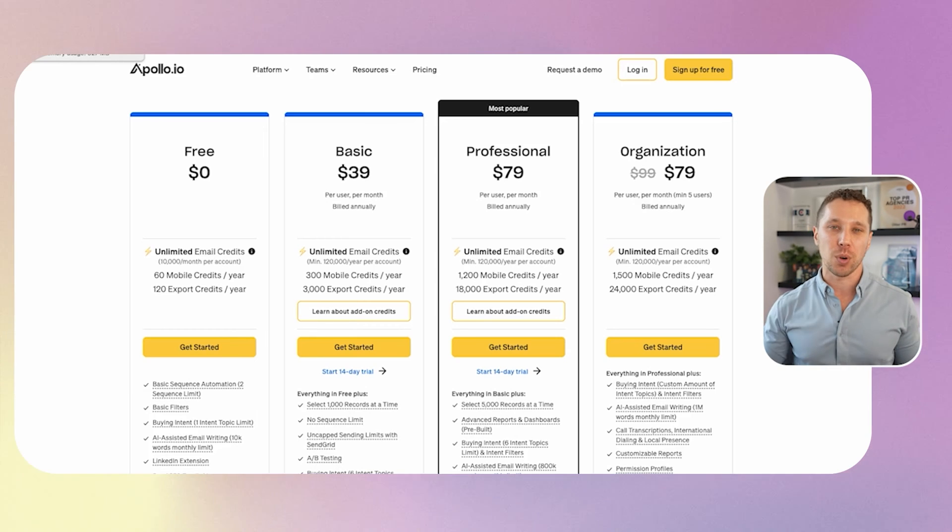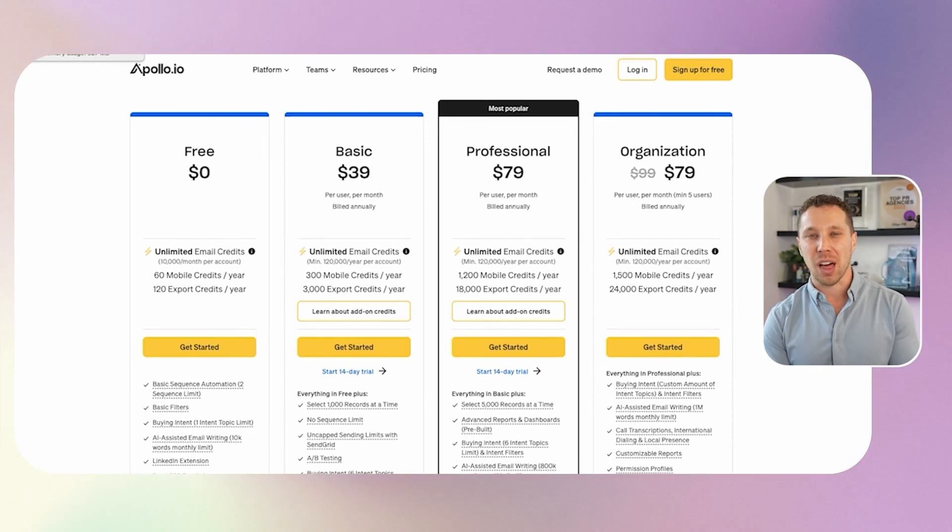We're going to start off with pricing. With lead generation, a lot of tools come out and when they're new they offer much better pricing. As they get more established, their pricing becomes more and more expensive. Some of these tools I'm grandfathered into with millions of credits per year. The only way to do this is to consistently research, try different tools, A-B test, and find out what their open rates are for the data.